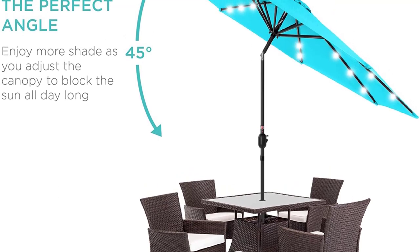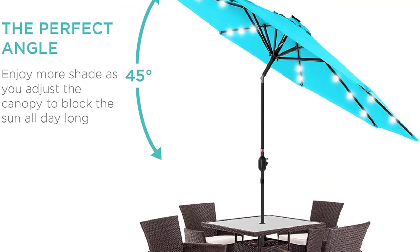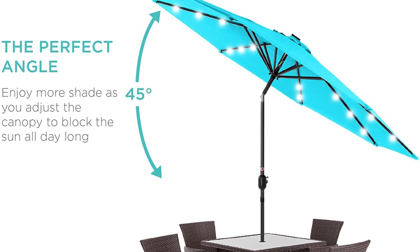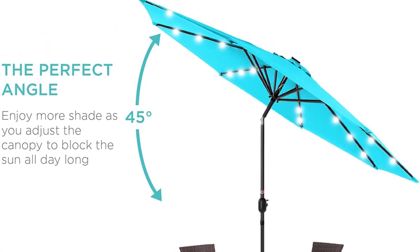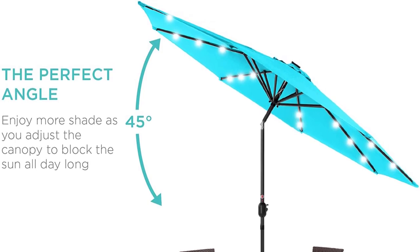Quick setup: the detachable pole contributes to easy setup and storage. Pairing suggestion: SKY 5897. Overall dimensions: 120-inch x 96-inch H.